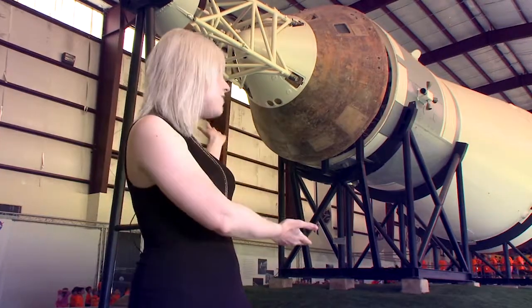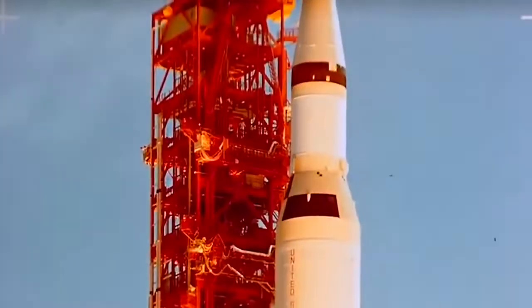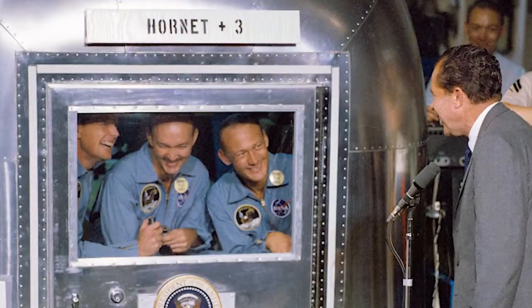Today we're in front of the Saturn V rocket here at Rocket Park. July 20th marked the 48th anniversary of the Apollo 11 moon landing. Neil Armstrong, Buzz Aldrin, and Michael Collins launched on July 16th, 1969 atop a Saturn V rocket just like the one behind me, and splashed down in the Pacific Ocean after a successful mission on July 21st.